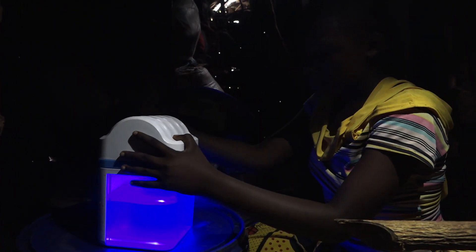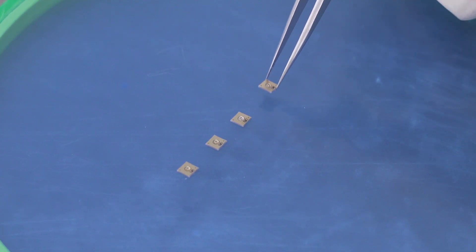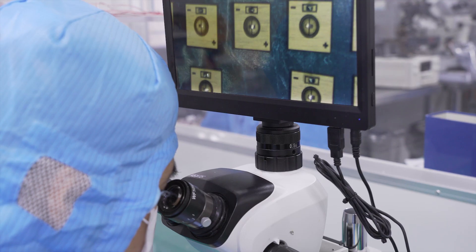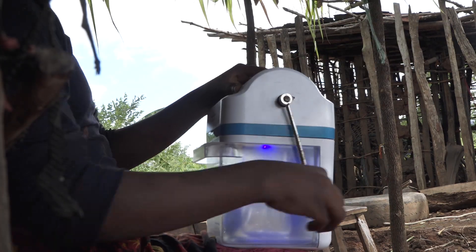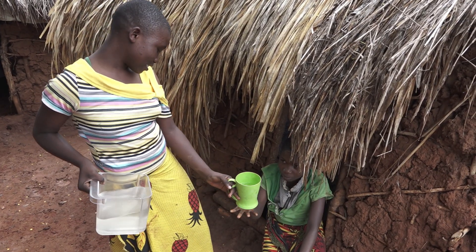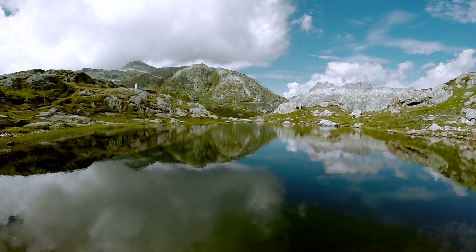It's designed to protect people from waterborne diseases such as typhoid or cholera. Puri Light doesn't require electricity and can be used semi-permanently anywhere.